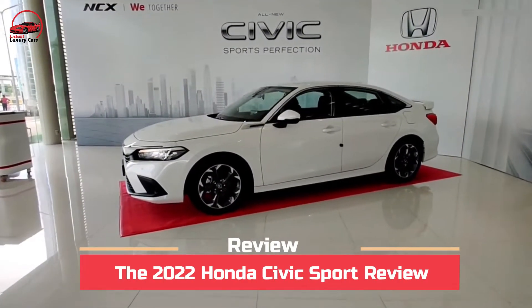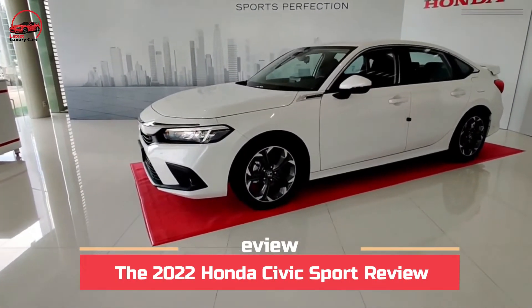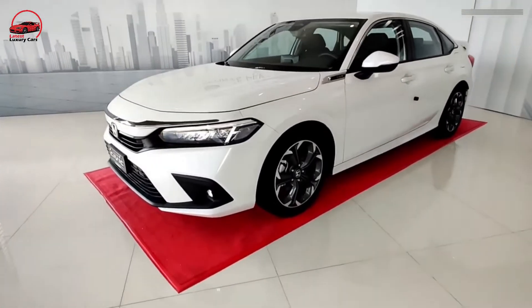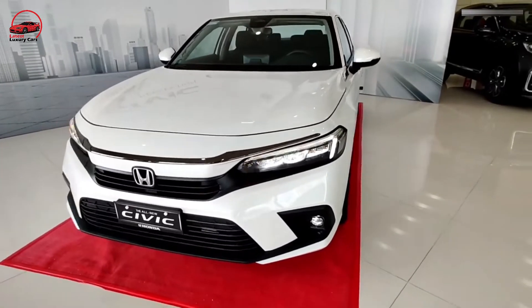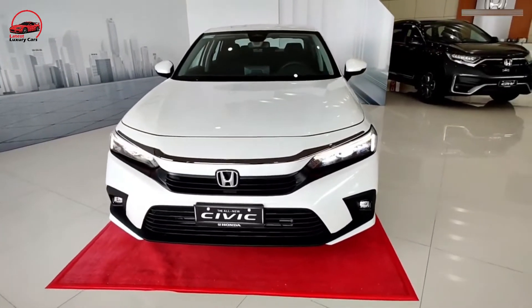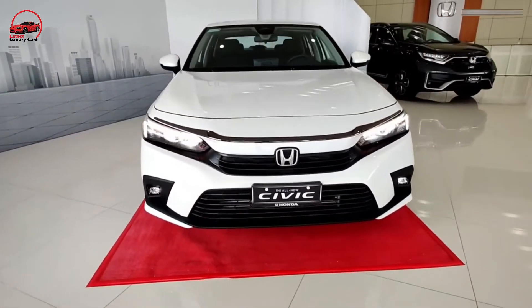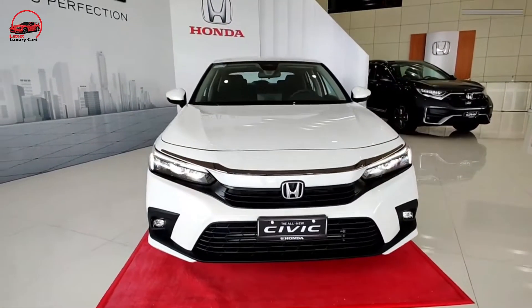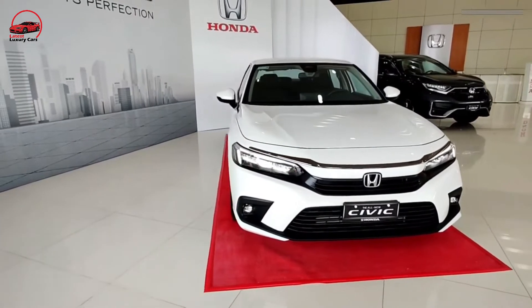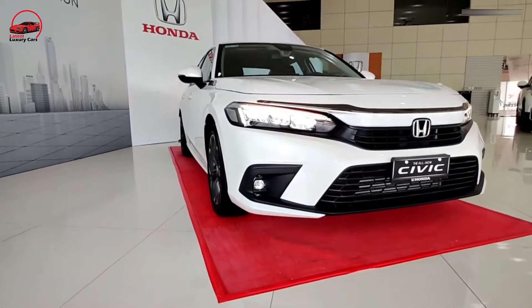The 2022 Honda Civic Sport review. In today's video we are going to discuss the new 2022 Honda Civic Sport in depth from interior to exterior and every minute detail of every feature. The Honda Civic has a reputation built on 50 years of affordability, efficiency, and durability.